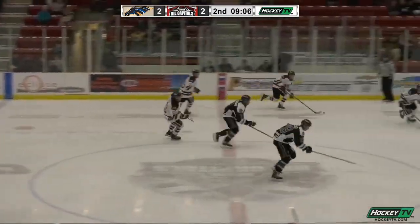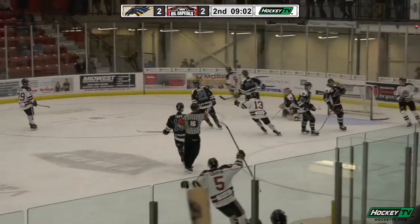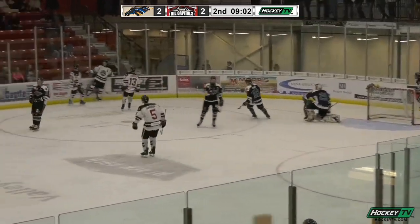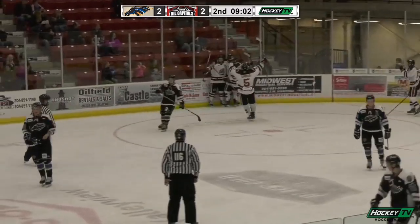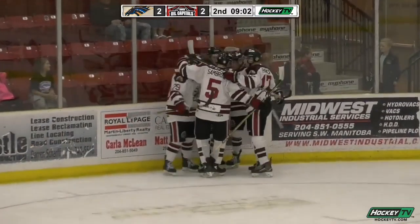And the Stampeders — the puck is sent ahead, Cloutier just feathers the pass straight ahead, and a shot — oh my goodness, Justin Cross! Thank you very much! Into the top corner, and Cross makes the score 3-2!